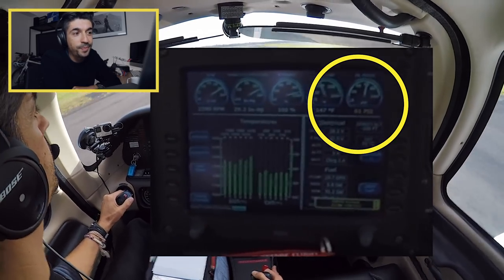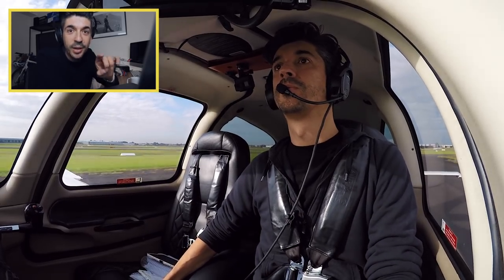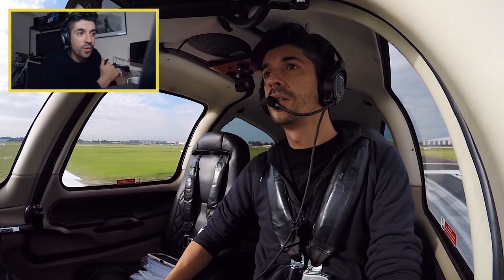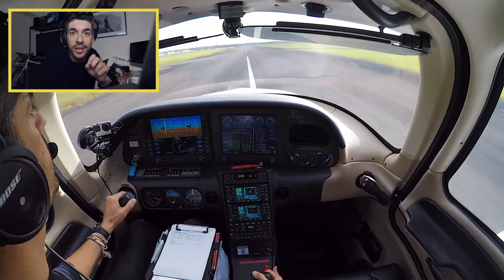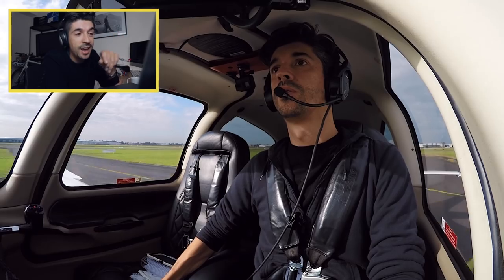And there - you hear the throttle - I've just closed the throttle at that point. Now let's go back and take a quick look at that, because I want to count the time it took from me starting to look concerned about the oil pressure to actually reducing the throttle. So now I'm looking across to the engine page, and about there - one, two, three, four, five - about four and a half to five seconds between noticing that the oil pressure gauge had a warning light displayed in yellow, to closing the throttle and stopping on the runway.